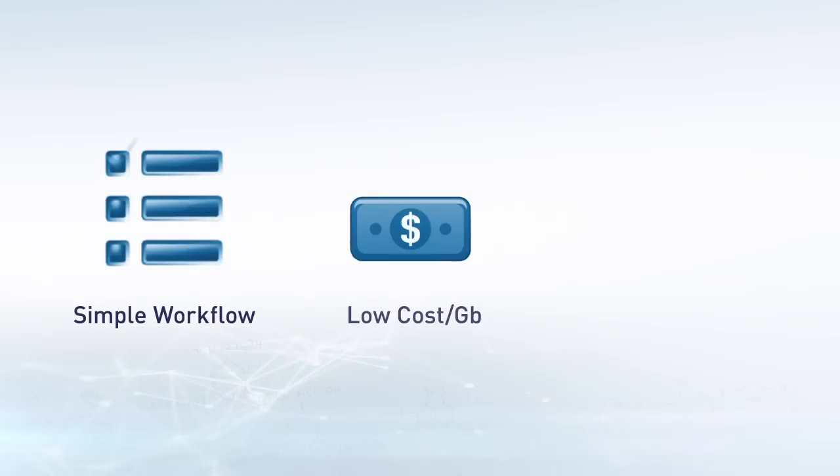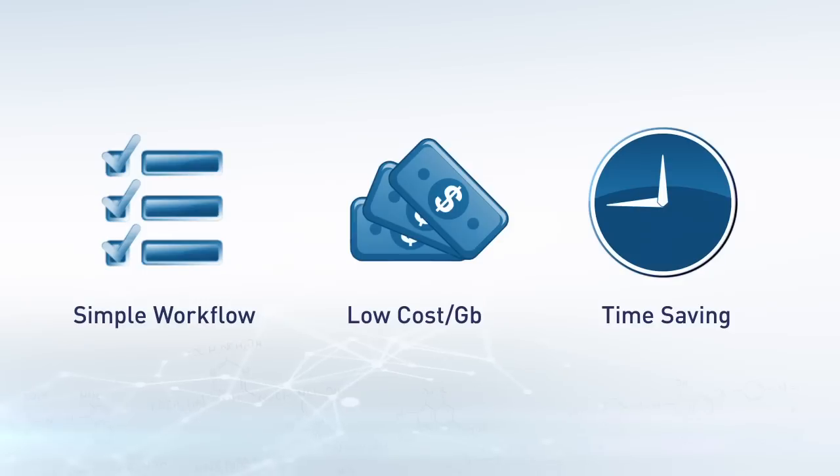This dramatic advancement offers researchers a simplified workflow, significantly reduced cost per sample, and a faster time to result.